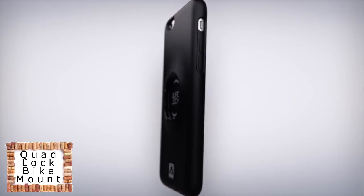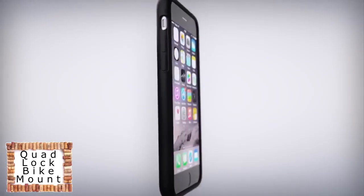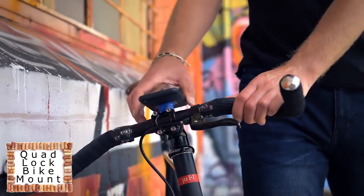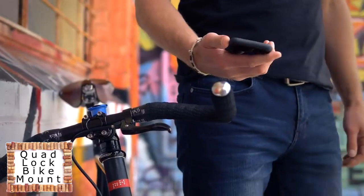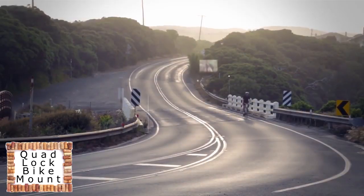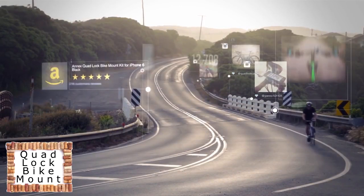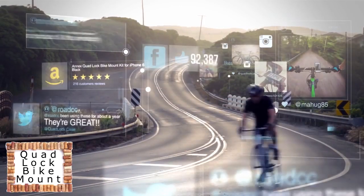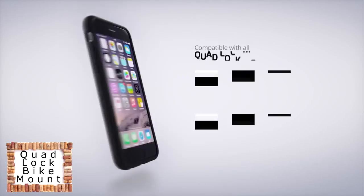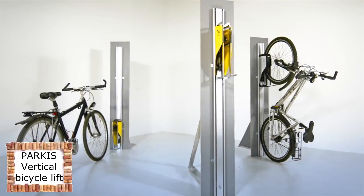Quad Lock makes for a great everyday case with its slim profile and complete edge-to-edge protection. Its composite construction and grippy material make it feel great in the hand while still being pocketable. Quad Lock is the best solution on the market and receives rave reviews from all over the world. Quad Lock is also compatible with an extended range of mounts and accessories.